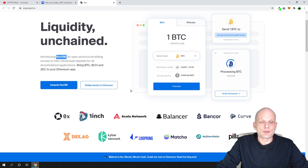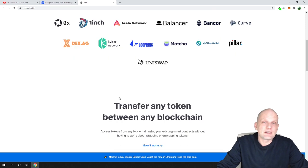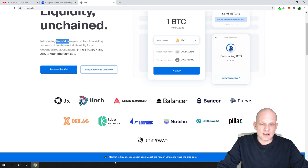REN provides huge value and many different DEXs can implement it. They are already working with DEXs like 0x, 1inch, and others — decentralized DEXs can easily implement the REN protocol. You can also build dApps using REN. The REN VM is actually a network, not a traditional virtual machine. For more technical details, visit RENproject.io.